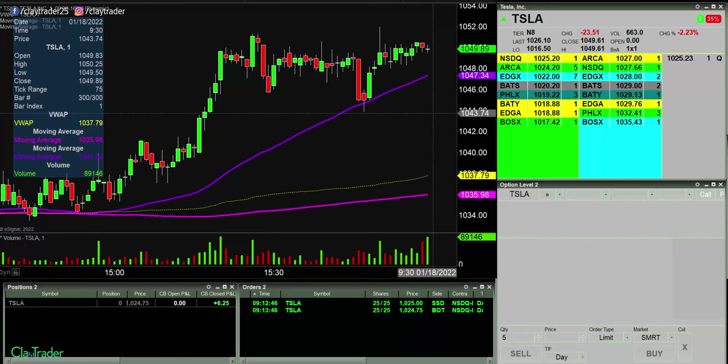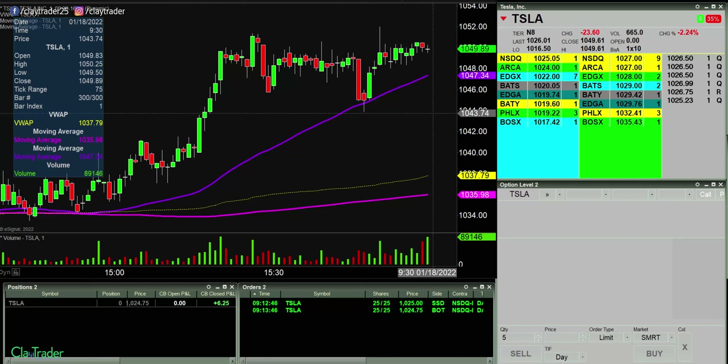Good morning, it is Clay at ClayTrader.com. This is a live trade video where I try to capture some of my trades as they play out live. When I say live, I mean I am recording myself seeing the information and data for the very first time, as opposed to having already recorded everything and explaining what's already happened. So this is not a trade recap, not a post commentary. I literally don't know what's coming next — an unscripted, nitty-gritty look at what it's like to be a day trader.